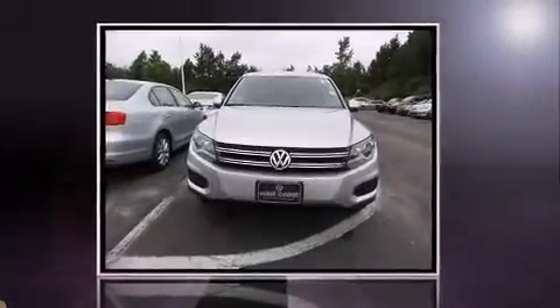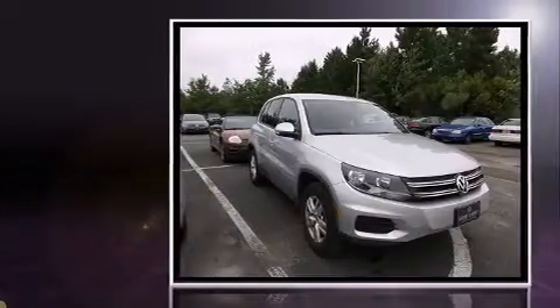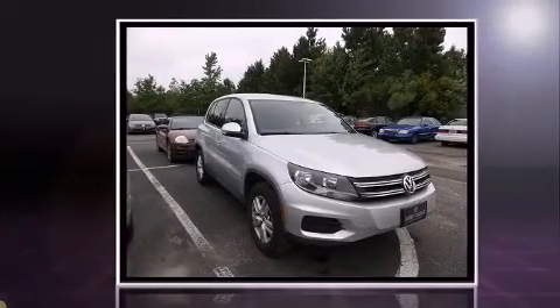Climb inside the 2012 Volkswagen Tiguan. With less than 10,000 miles on the odometer, this four-door sport utility vehicle prioritizes comfort, safety, and convenience.